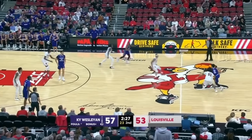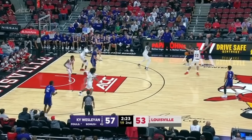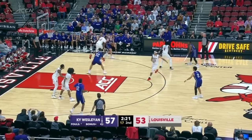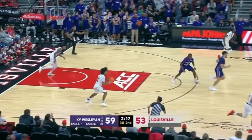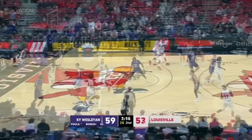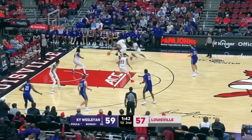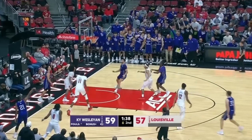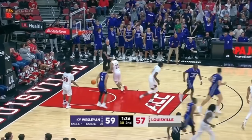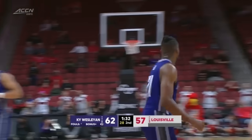Dennis Evans is back in the game, the 7-1 freshman. McIntyre on the baseline looking for Fernandez — Fernandez all by himself, they left him alone. J.J. Traynor, I think it was, just completely lost him. McIntyre in the baseline to Mitchell, and another three for Kavion Mitchell, and the lead is back to five.